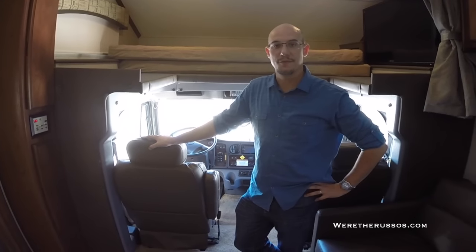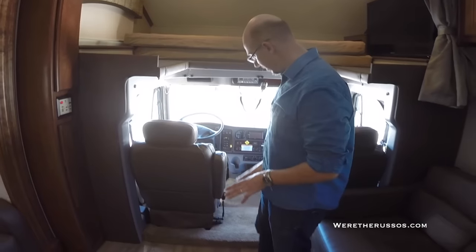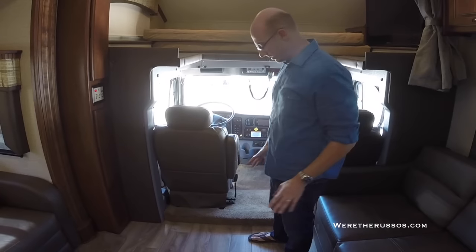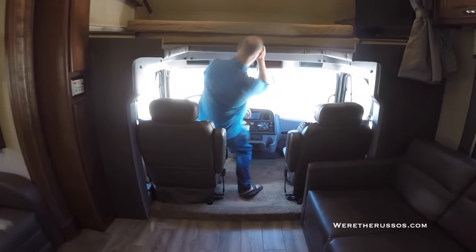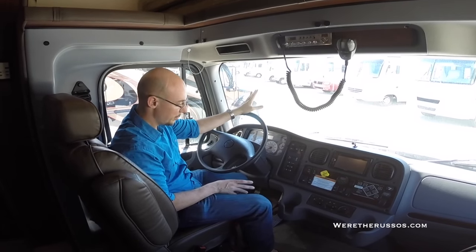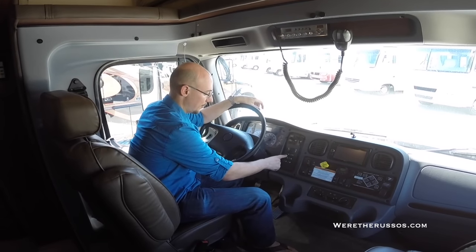We'll start in the front first. One big noticeable difference is that the driver's compartment is actually level with the rest of the coach, which is going to make it a lot easier to get in and out of the driver's seat. The layout in here is almost exactly the same as the Jayco. The big difference I see is there isn't an actual gear shift lever — it's all button operated.